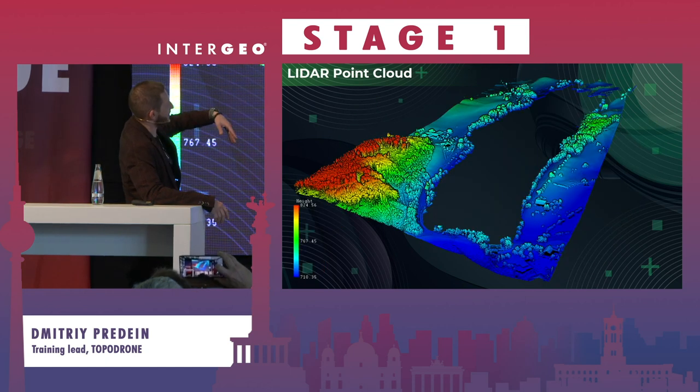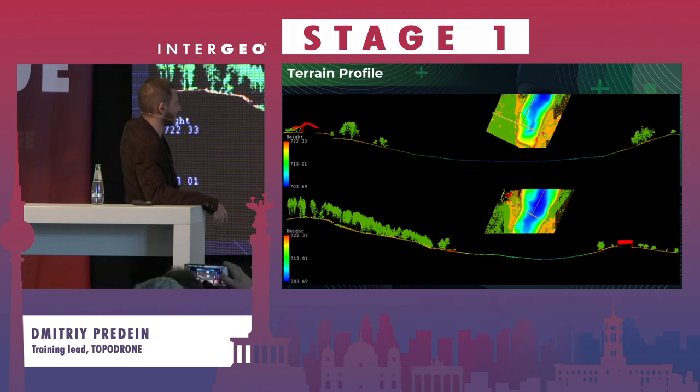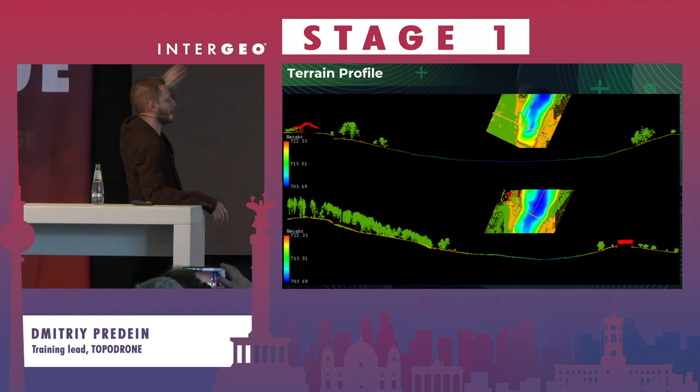LiDAR plus bathymetry — classification, horizontal lines, profile views, everything. We're cool.